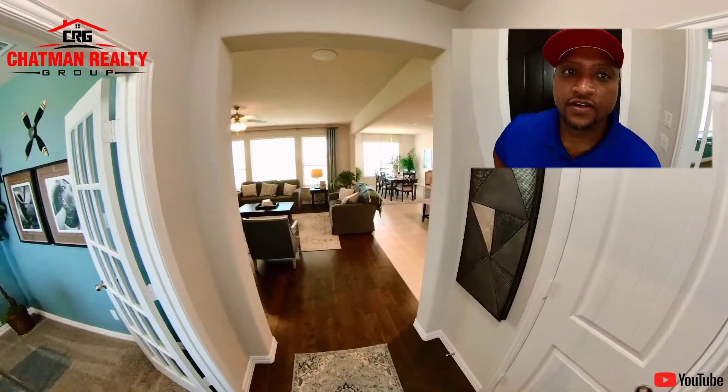I am really feeling the split layout that they have here. They've got the master bedroom on one side, the entertaining area in the middle for everyone to meet up, and then all the way on the other side of the house you have the other two bedrooms.